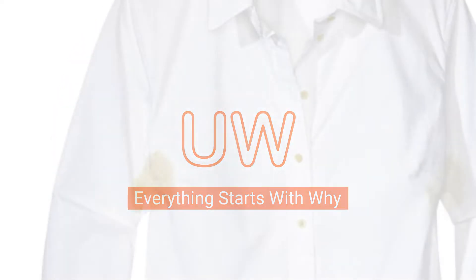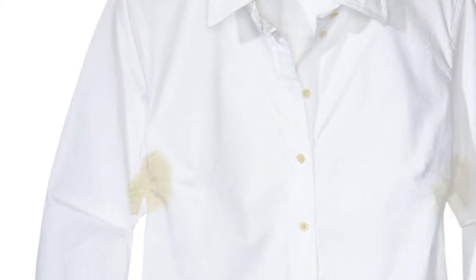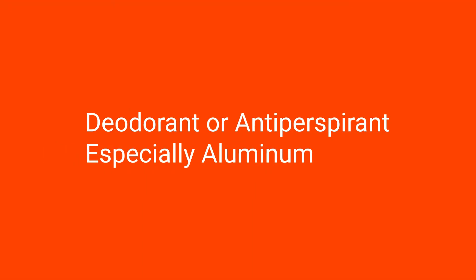When you notice yellow sweat stains on a shirt, most often in the armpit area, you might presume it is due to yellow sweat. But this is rarely the case. Yellow sweat stains usually occur due to a chemical reaction between colorless sweat and chemicals from your deodorant or antiperspirant, especially aluminum.